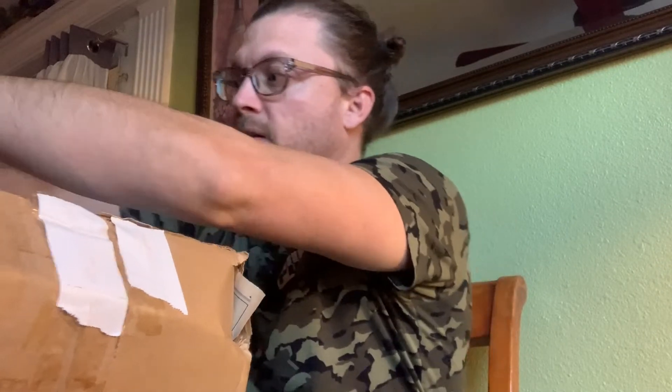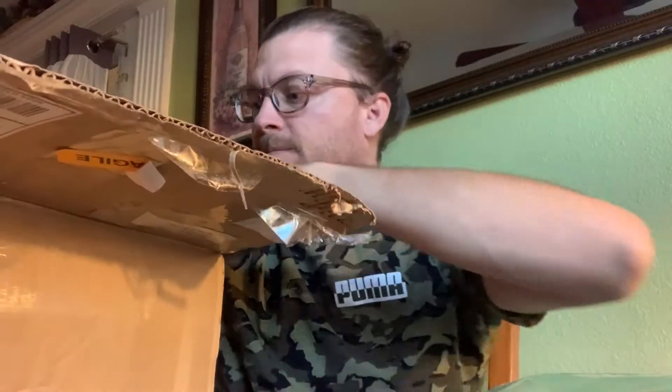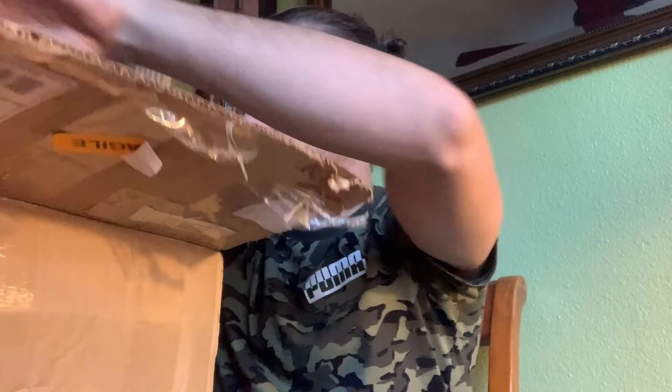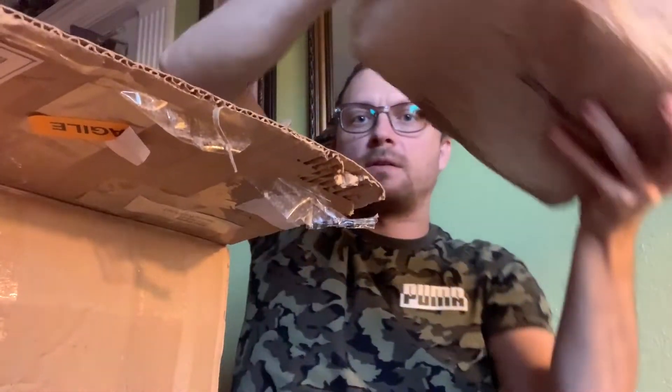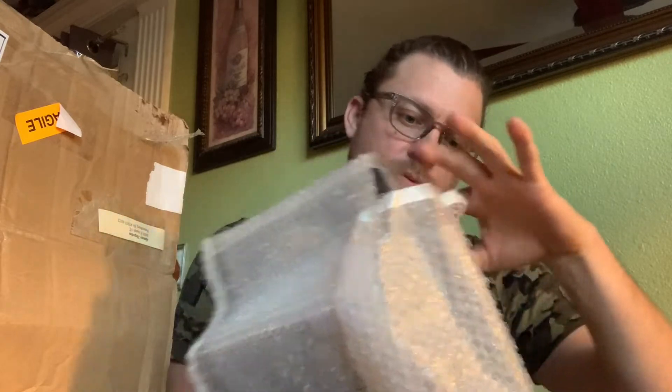Hopefully the figures are good. We'll see. So here we go. We did have some bubble mailer, which is nice, and some glass newspaper, so that's okay. Here we go — first figure. It's got some bubble wrapping around it, which is a good sign. It's got some tape. It's good.